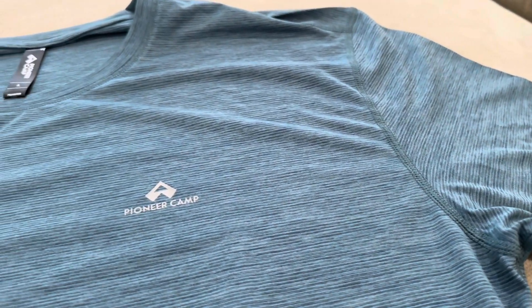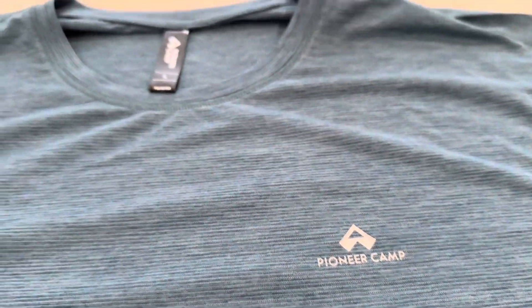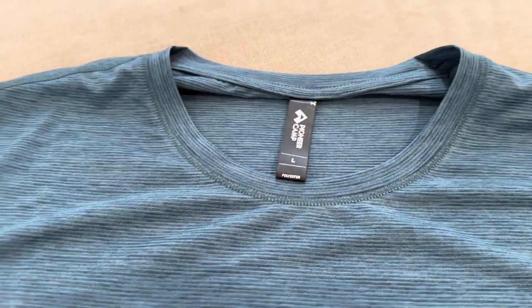This shirt looks absolutely amazing — it has wonderful stitching, a really comfortable soft fabric, a subtle yet elegant logo on the chest, a removable tag in the collar, and it comes in a bunch of different colorways. I am really partial to this one because I think it looks really great.